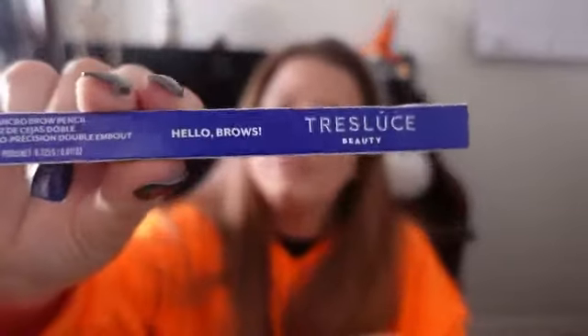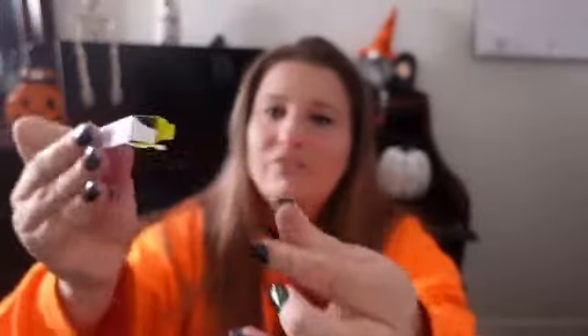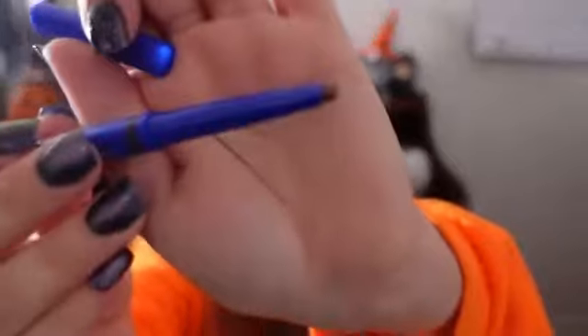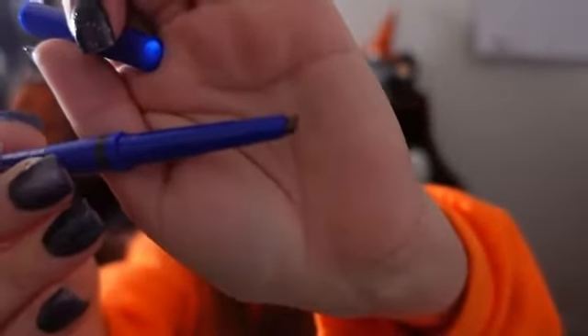The next item from my bag — I could be pronouncing this wrong — but I think it says Trulux Beauty. It's a dual-ended micro brow pencil. Hello brows! I need a new eyebrow pencil anyway; I was nearly out.